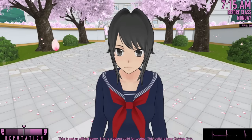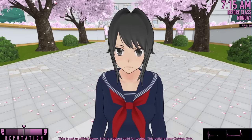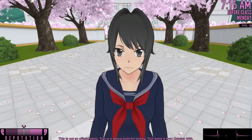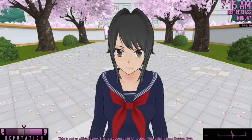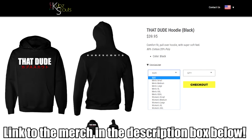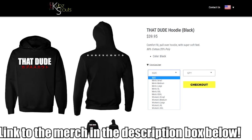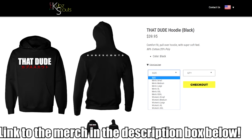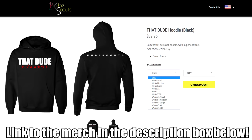We have a few new things to check out in this episode, but before we do anything, guys, I just want to say that I'm very excited to announce that after four years of doing the channel, we are officially coming out with our very first piece of merch, which are That Dude hoodies.